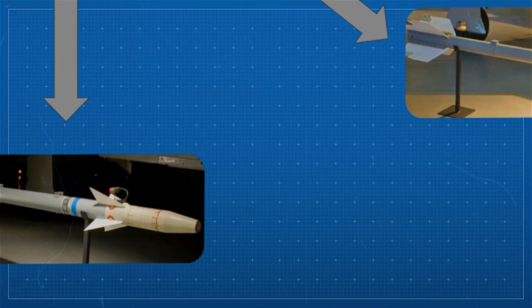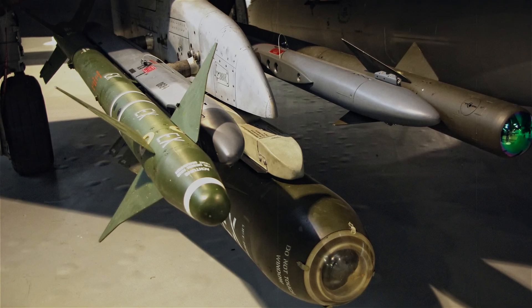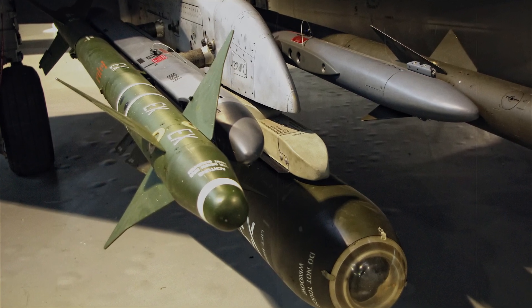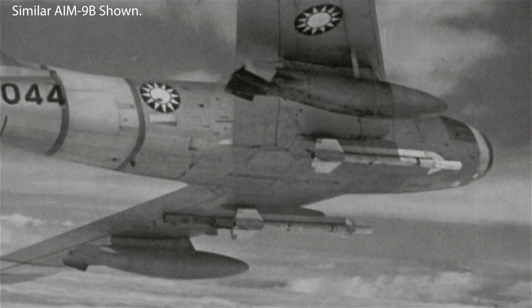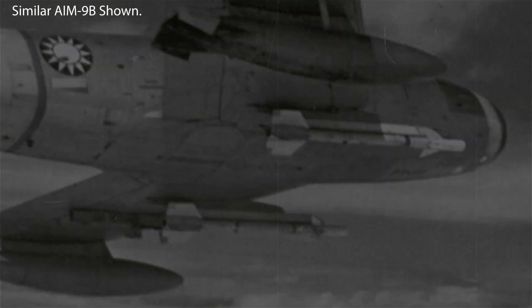The AIM-9F was a European-produced variant of the AIM-9B, manufactured under license by Germany. It featured improved reliability, more modern electronics, and a better seeker suited for European operational environments. Even though it's commonly associated with the E model due to timeline and deployment similarities, the F model actually retained more baseline features and was part of a separate development track. This variant also became the basis for many NATO-aligned air forces during the Cold War.